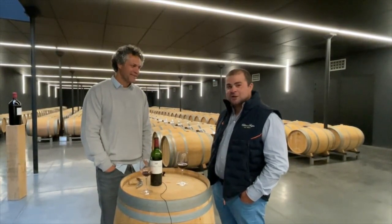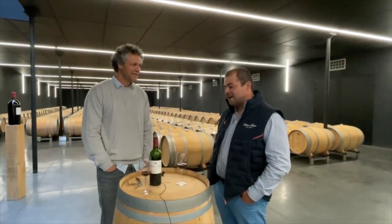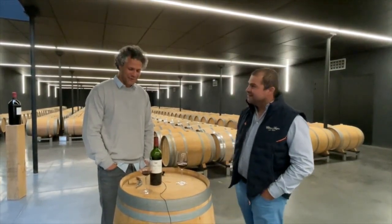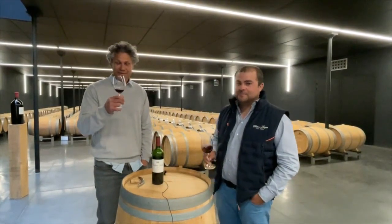It's a very good wine — I think you're going to really enjoy this. Thank you so much — cheers!